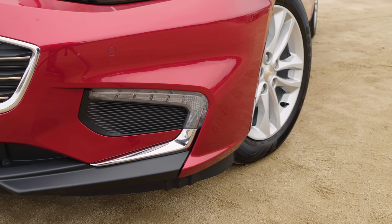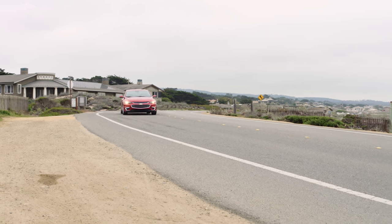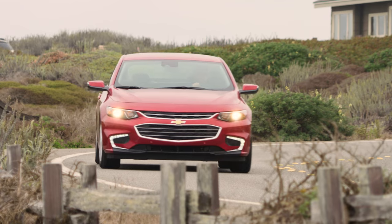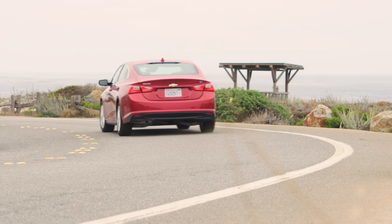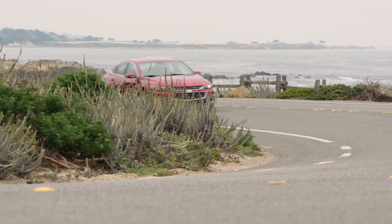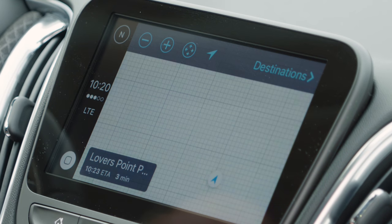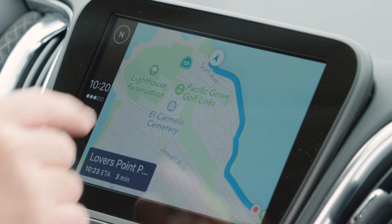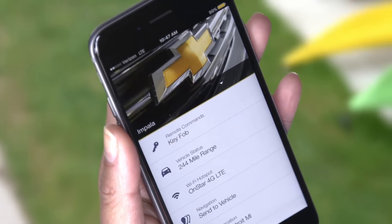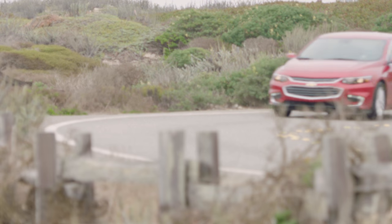Chevrolet's Malibu Hybrid adds modern green technology to the company's traditional values. With an MSRP starting at $27,875, the Malibu Hybrid is priced competitively with hybrids from Toyota and Honda. With an EPA-rated 49 miles to the gallon city and 43 highway, economy is comparable to the competition as well. Electronic driver aids are there in full force with lane keep assist, automatic park assist, and separate programs to provide emergency braking for pedestrians or in traffic. Both Apple CarPlay and Android Auto interfaces are supported by the MyLink display, and there's also an available 4G LTE Wi-Fi hotspot. In addition, the MyChevrolet mobile app lets you start, stop, lock, and unlock your Malibu Hybrid from your phone, so you can start warming or cooling your car before you even reach the parking lot.